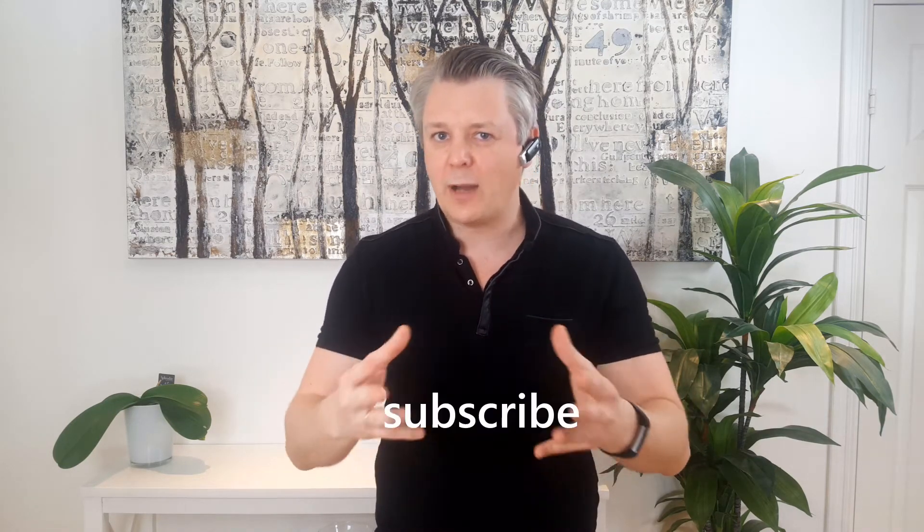Please make sure you subscribe to my channel to get new videos and notifications when I post them.